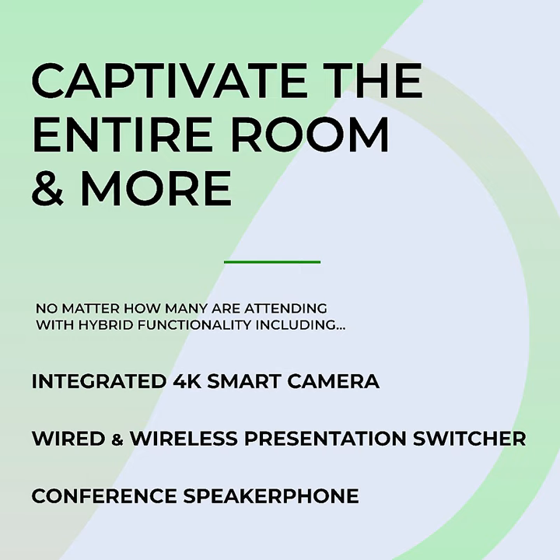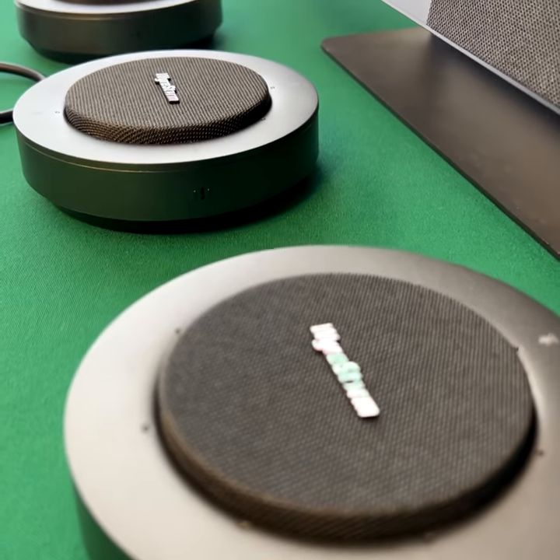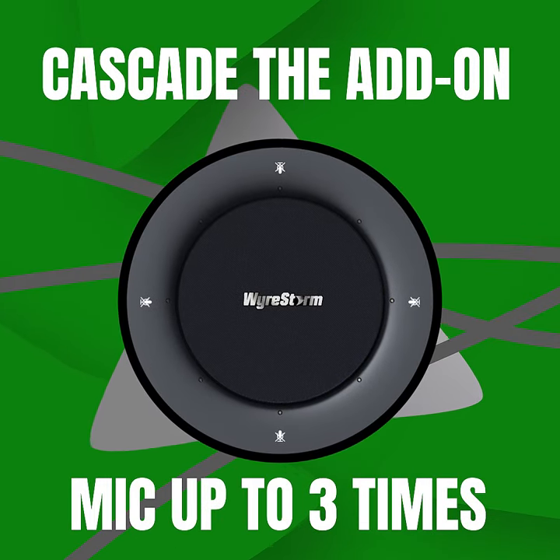Using the mic extension cable, the add-on microphone can be cascaded up to three times across even the largest meeting tables, ensuring you can be heard loud and clear in any large meeting environment.